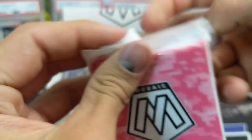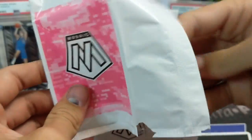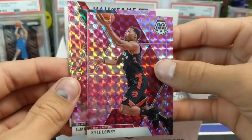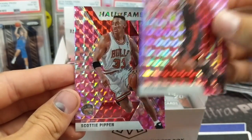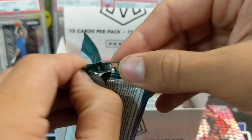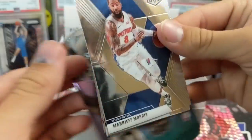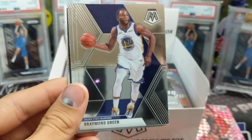We actually have a couple of this year's solo boxes of regular Prism, probably not going to be opening those. That was before everything went bonkers. First pinks: Kyle Lowry, LaMarcus Aldridge, and Hall of Famer Scottie Pippen. The pinks are really cool looking — I think they look sweet, as an exclusive to the solo packs. We only get two packs in here, let's hope we can hit some silvers or some other color.